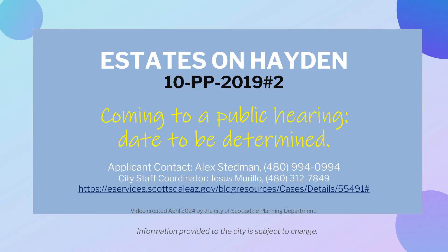This recent proposal will go to a public hearing in the future. For more details or to submit a comment about this proposal, please visit the website provided.